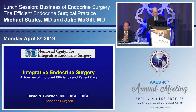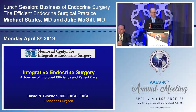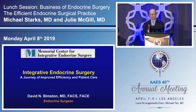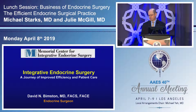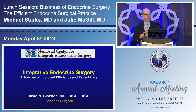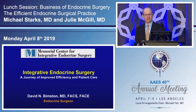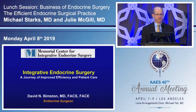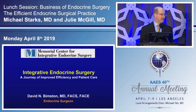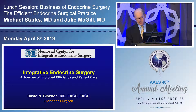I should start off based on yesterday's discussion by saying I am an endocrine surgeon. My practice — the Memorial Center for Integrative Endocrine Surgery — is a collaborative model. I would say it is true multidisciplinary care where an endocrine surgeon and an endocrinologist work side by side to take care of patients.